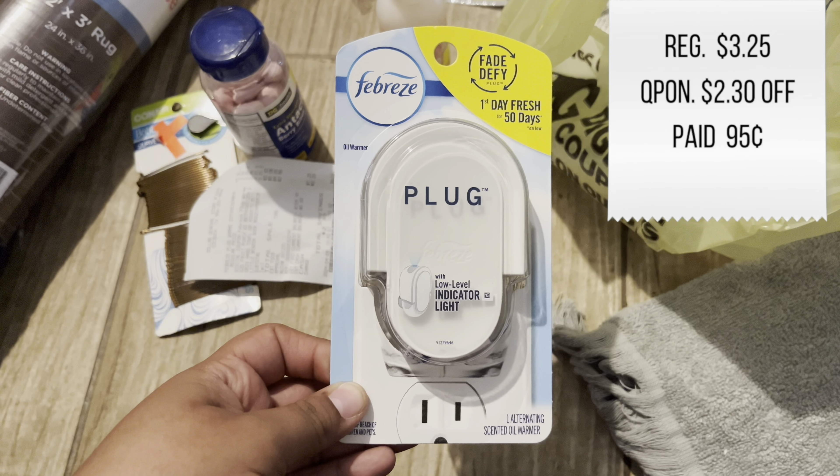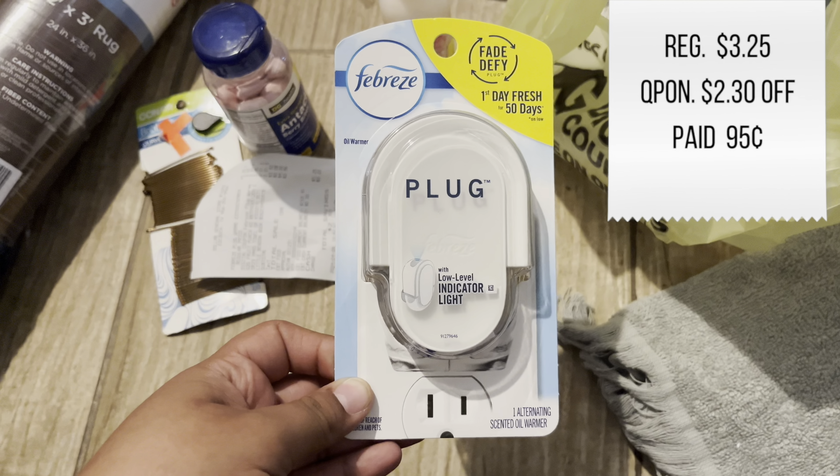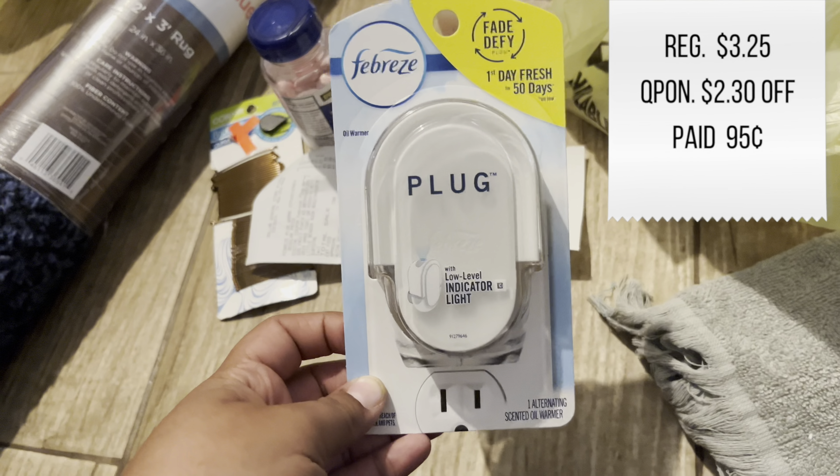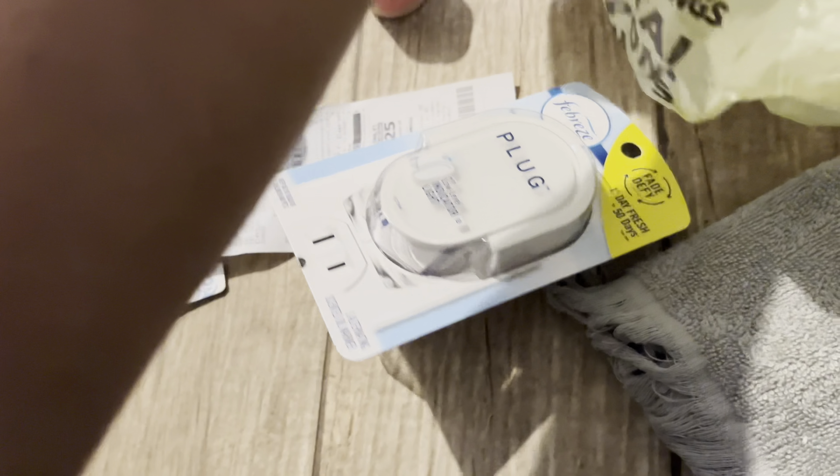I paid — I wanna say 90 cents, I don't even know. But there's a coupon for it so I got it. I didn't pay that much for it.